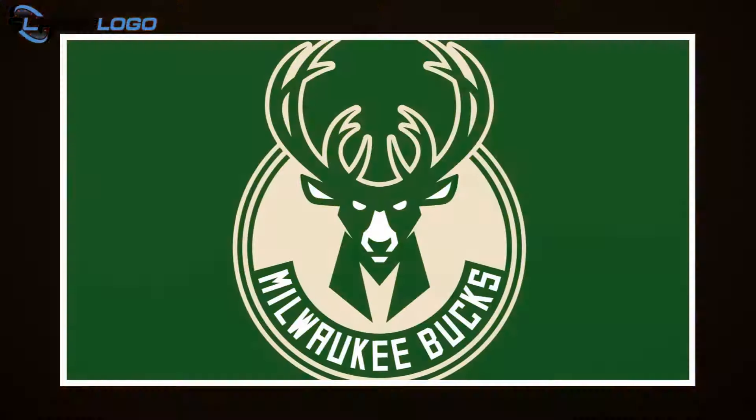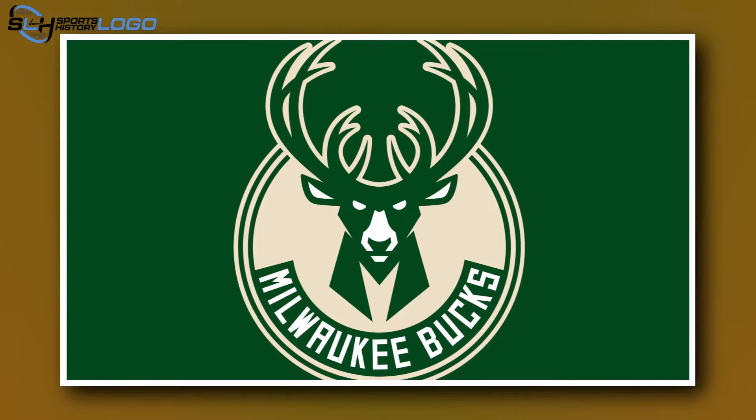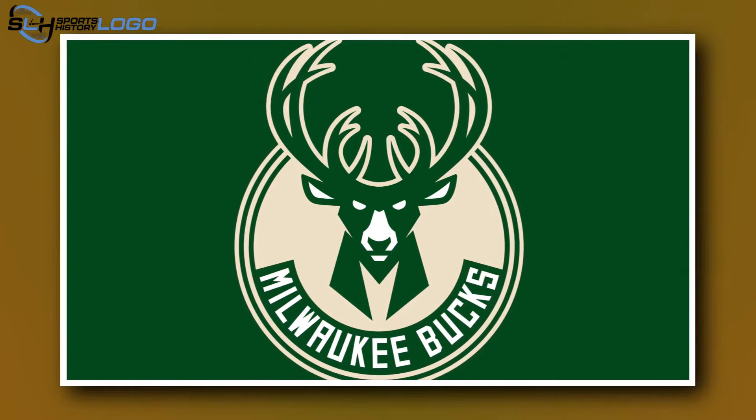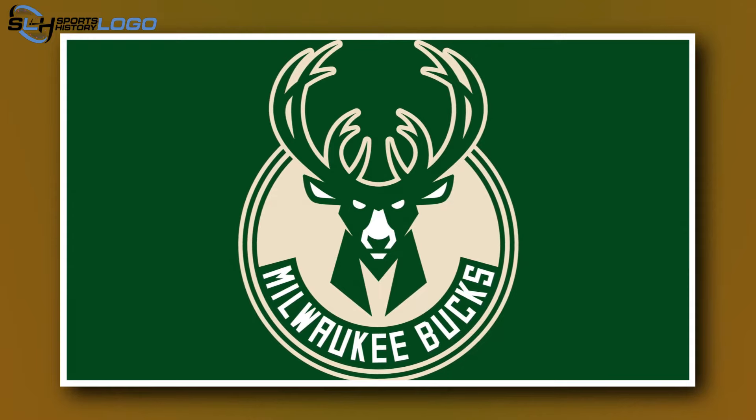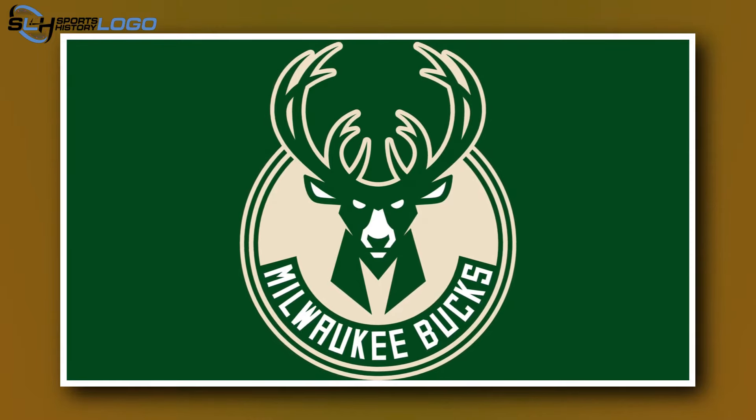According to NBA rules, the full name of the team must be fully written on the main emblem. Therefore, the designers decided to place the inscription "Milwaukee Bucks" at the very bottom. The entire composition is enclosed in a cream-colored circle. Cream color is used for the first time in the color scheme of an NBA team and reflects the main nickname, Cream City.